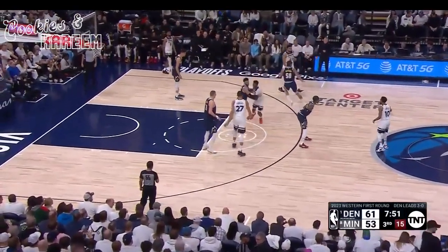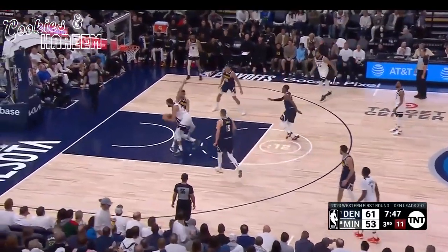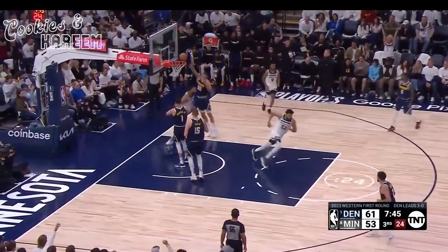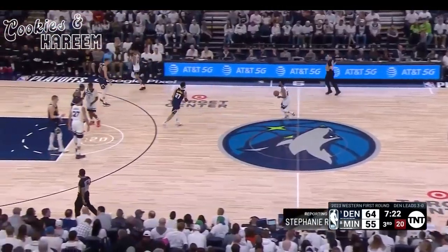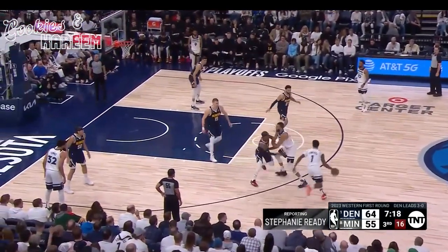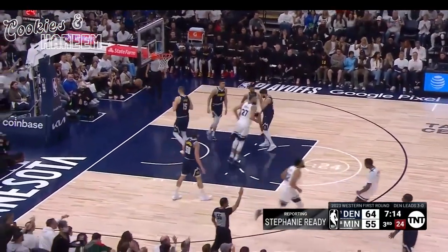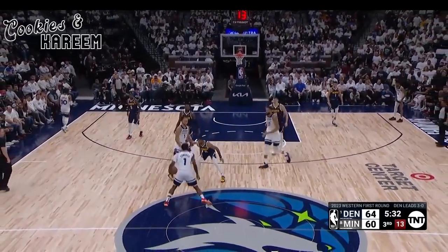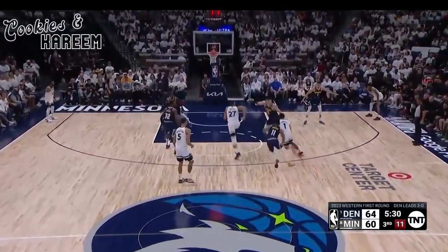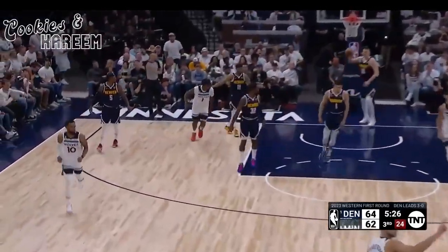He hasn't needed to be the leading scorer this series, but stepping up big for his team in this closeout game. Gobert with a hard two-handed flush. It's all been this season about the passing prowess of Nikola Jokic — coach said Jokic makes the perfect pass on time and on target. Forcing Michael Porter Jr. into that tough shot in the corner. But offensively, it's got to be a lot of Edwards getting downhill and getting to the rim.